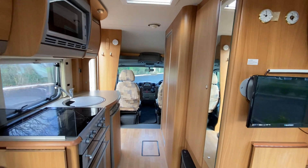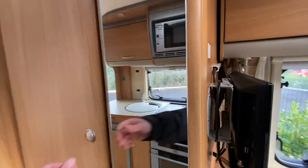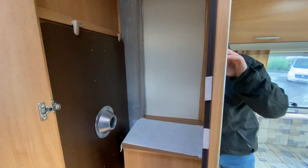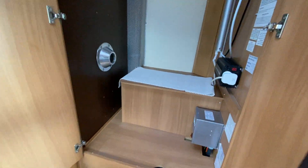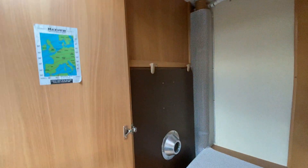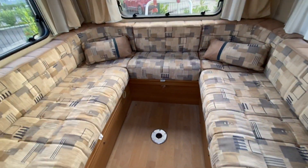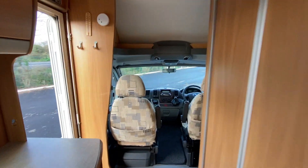At the front of the habitation area you've got a radiator and a vanity mirror. Open that up and it gives you a large wardrobe space. Inside there you'll find the TV aerial, a fuse box and an inverter. The table is stored there too — it rests centrally so you can have dinner at the table if you wish.